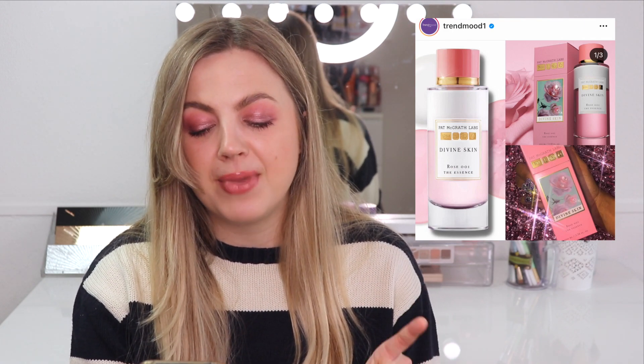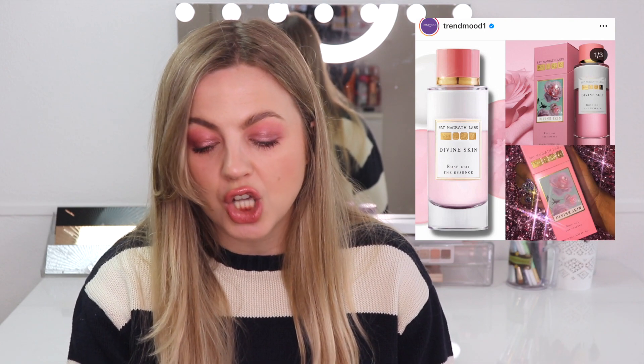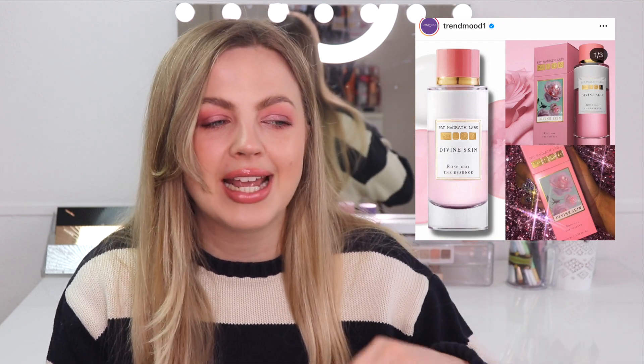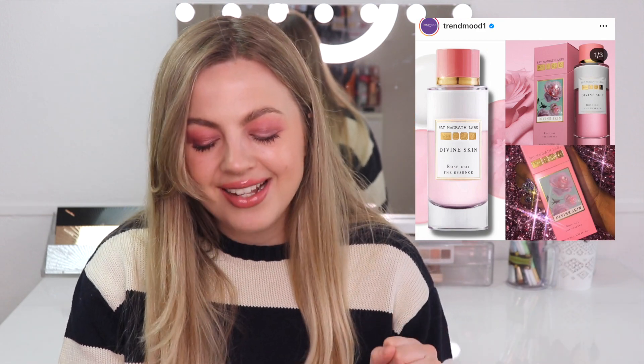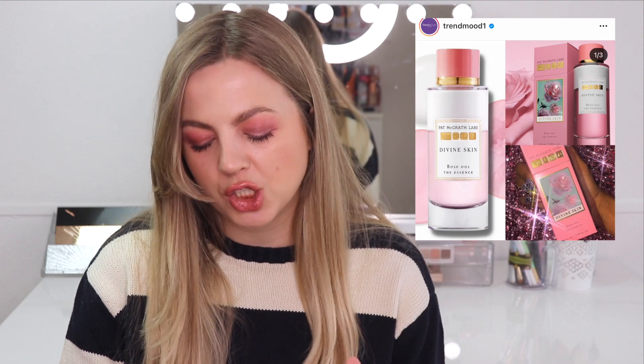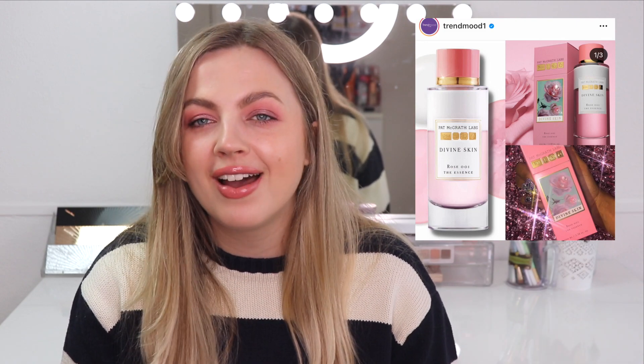The last thing I wanted to talk about is a new product from Pat McGrath Labs — the new skin line called Divine Skin, specifically the Rose 001 The Essence. It's described as a bi-phase milky essence, and it retails for $86. This is something you use after cleansing, so it's essentially just a toner. I would never in my life spend $86 on a toner. If you spent $86 on a super fancy serum or moisturizer, that's something else, but $86 on a toner — this product has to be magical to be worth it. I'm going to watch reviews but I already know it's not going to be worth the money. How can a toner be worth $86? Pat McGrath just takes your money.